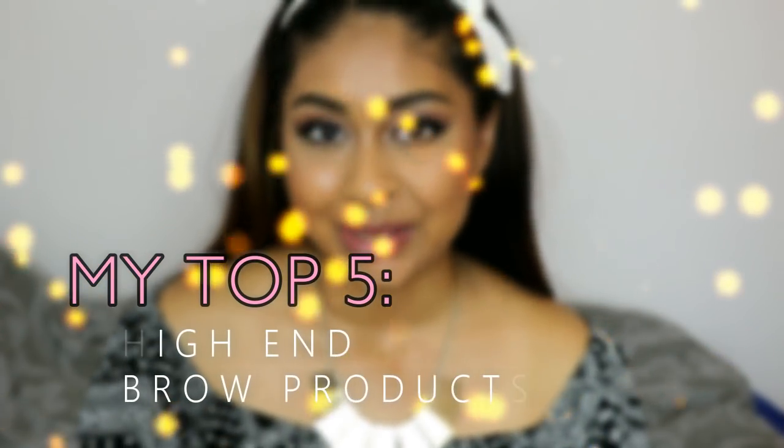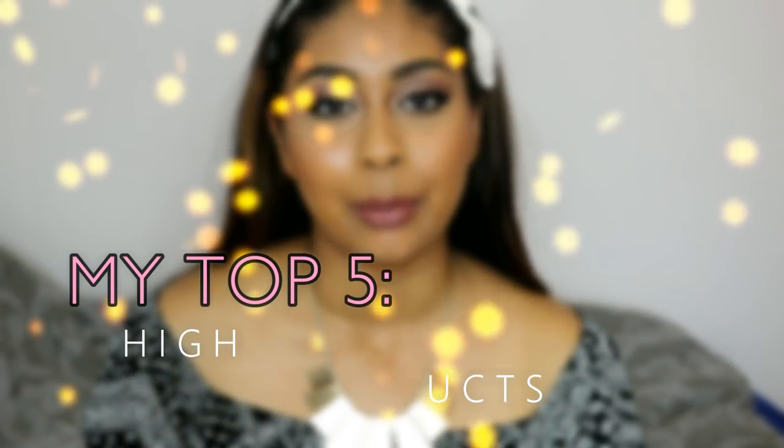Hey everyone, welcome back to my channel. So today I'm going to be doing my top 5 high-end brow products. I've actually got a few high-end brow products but I've got my top 5 that I've been loving at the moment. They probably have changed throughout the years but these are my current top 5 high-end brow products.